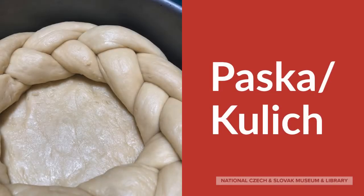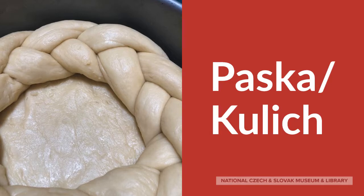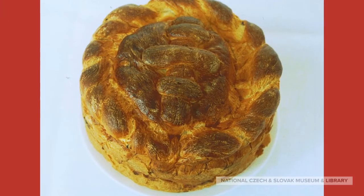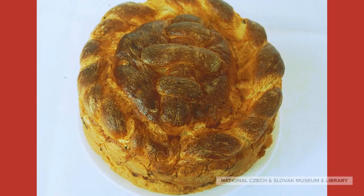Pascha or Kulich is a traditional Easter bread in Orthodox and Byzantine Catholic countries. It is sweet and is braided before baking, and as you can see from this example from Prashov in Slovakia, there is often a cross on top.